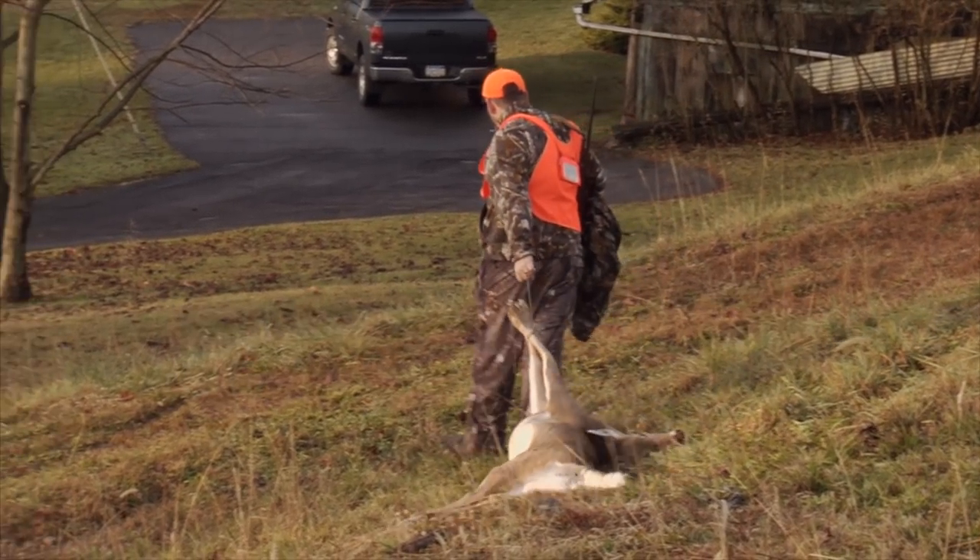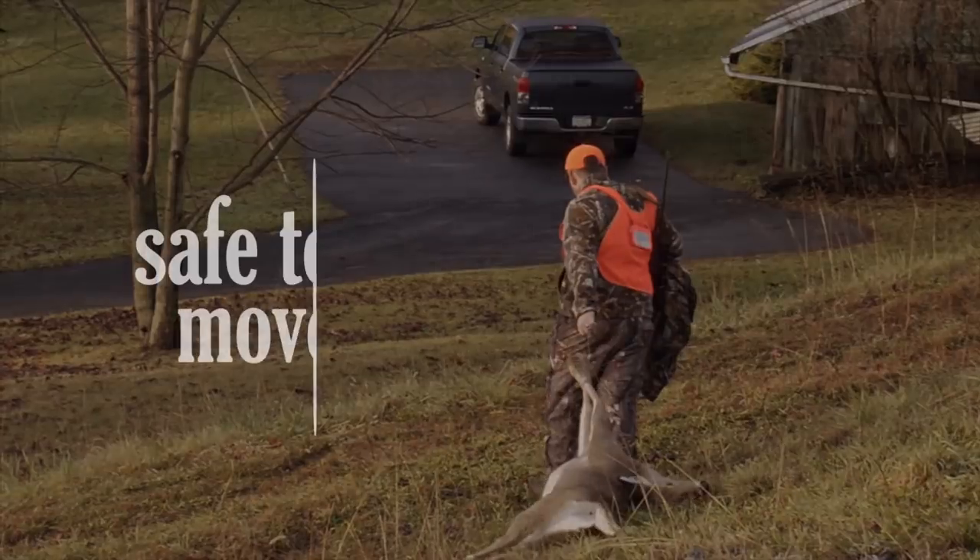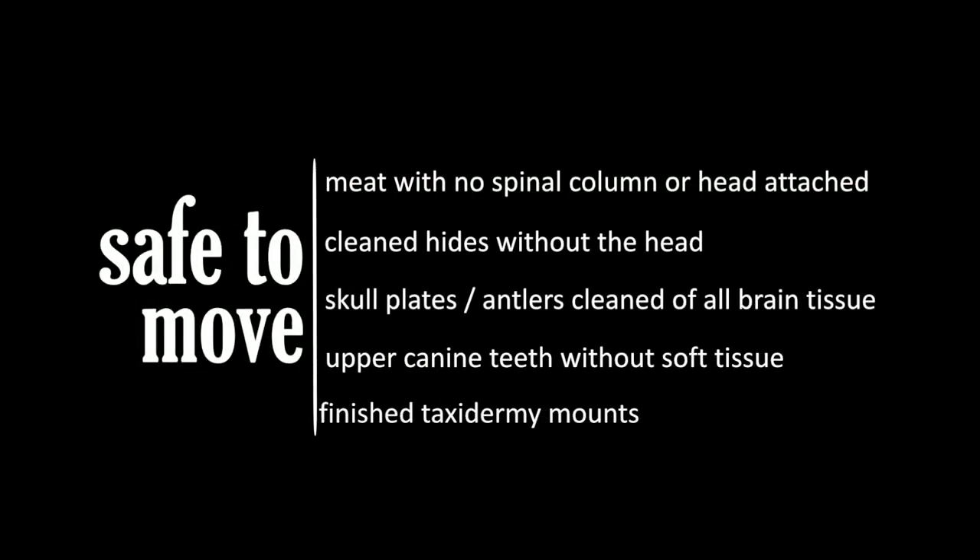Parts that are safe to move out of disease management areas include meat with no part of the spinal column or head attached, cleaned hides without the head, skull plates and/or antlers cleaned of all brain tissue, upper canine teeth without soft tissue, and finished taxidermy mounts.